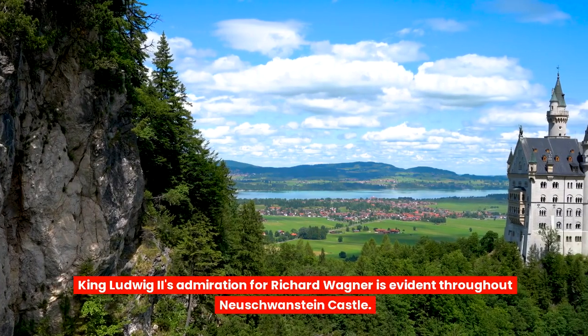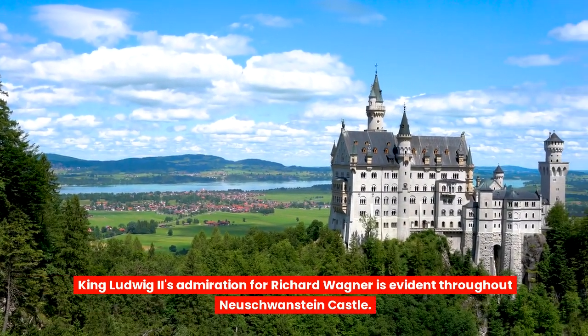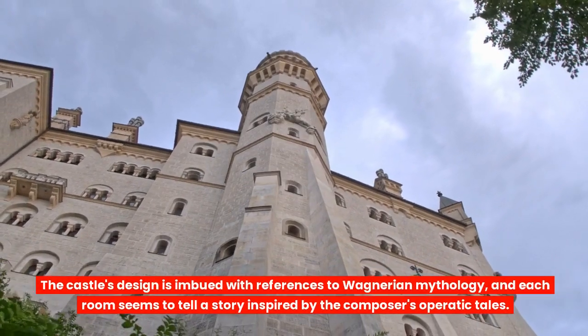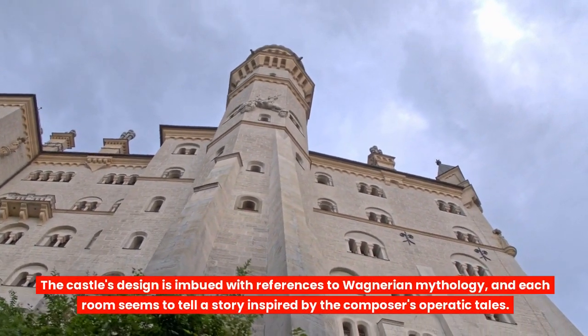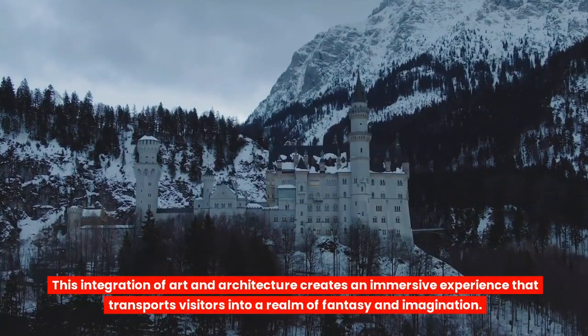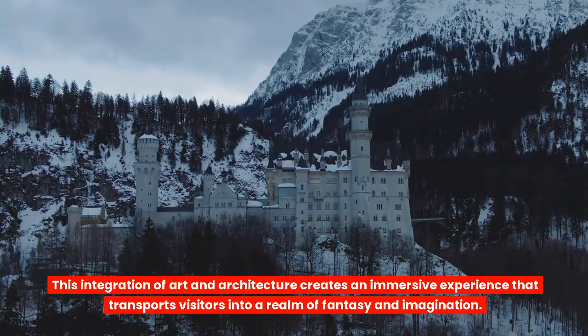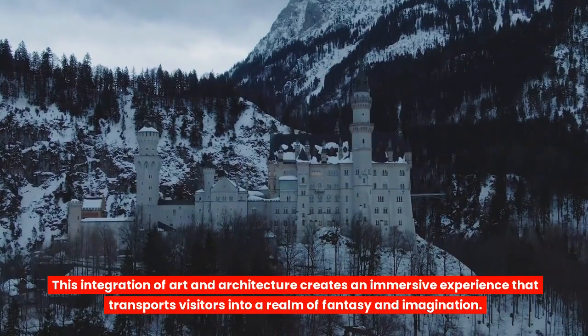King Ludwig II's admiration for Richard Wagner is evident throughout Neuschwanstein Castle. The castle's design is imbued with references to Wagnerian mythology, and each room seems to tell a story inspired by the composer's operatic tales. This integration of art and architecture creates an immersive experience that transports visitors into a realm of fantasy and imagination.